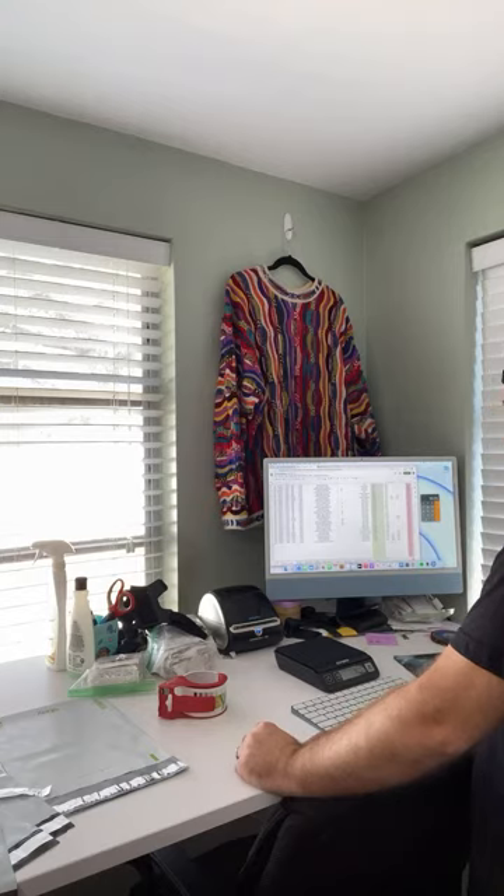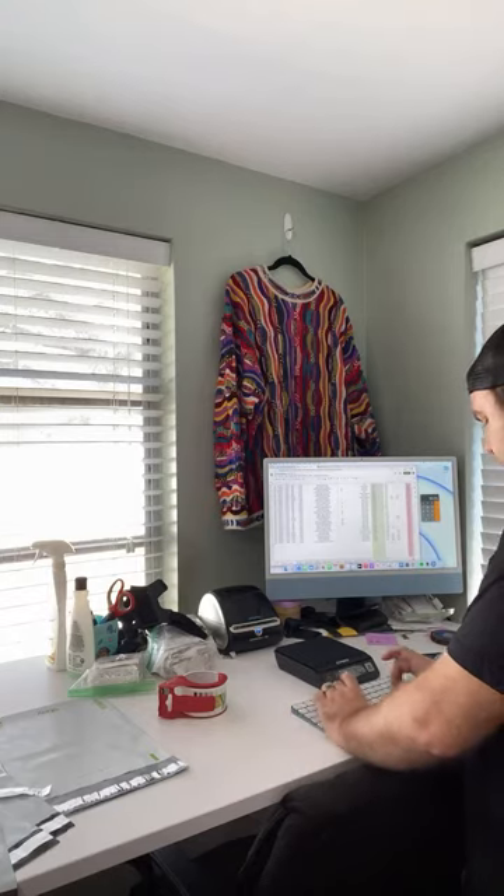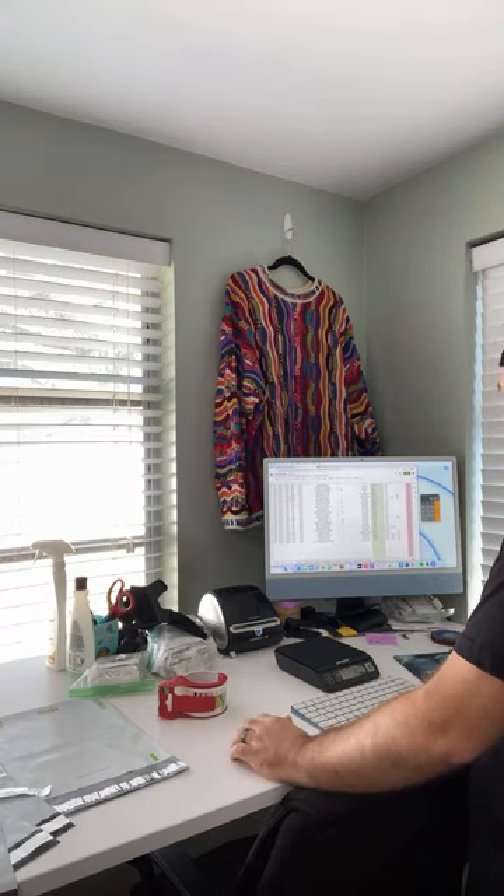I threw that into my spreadsheet so I don't forget — North Face full zip, $10.85 shipping cost.